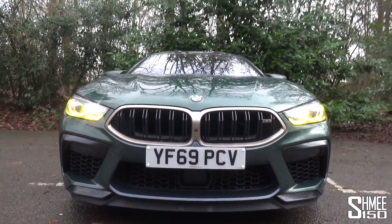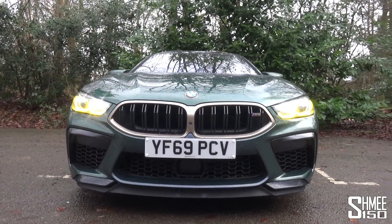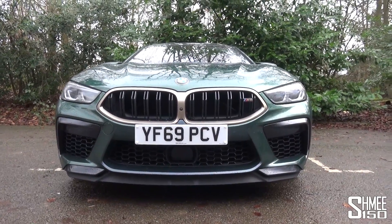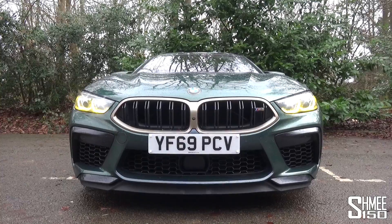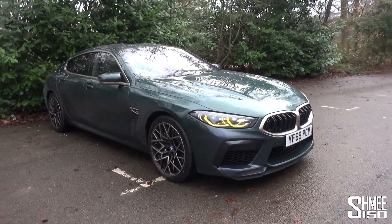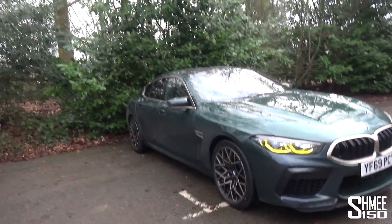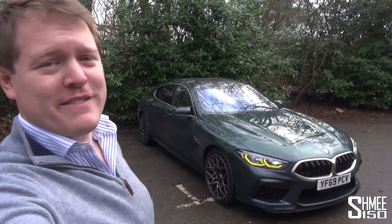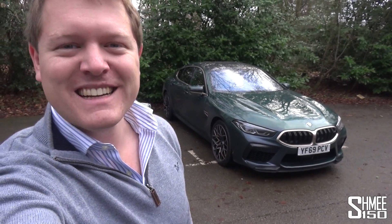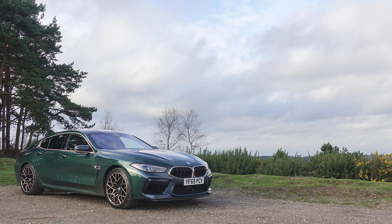Look at that front end — low, wide, aggressive. The narrow but very wide grille, the headlights also narrow, wrapping around the corners. It just has presence. You can hear the fans running almost in overdrive while the car cools itself down after a drive. Looks epic — this thing is so cool. A big thanks to BMW UK for the opportunity to drive this car. Let me know if there's anything specific you'd like to see while the car is still in my hands. That's it for today — thank you very much for watching, and I'll see you again very soon.